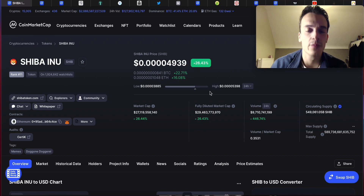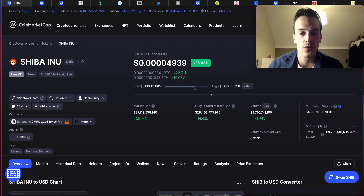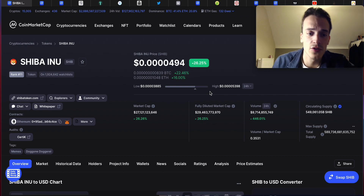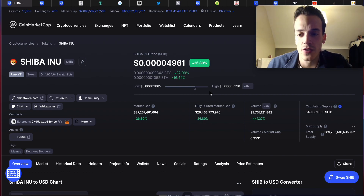That's a quick update on Shiba Inu. I'm also going to do a second video today on how to become rich with Shiba Inu — what the plan is and how I'm going to navigate Shiba Inu in the next coming weeks and months. But in general, just looking at the charts and the data, Shiba Inu is looking very great.